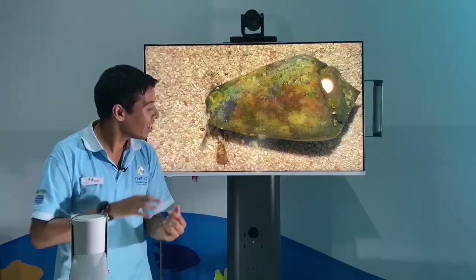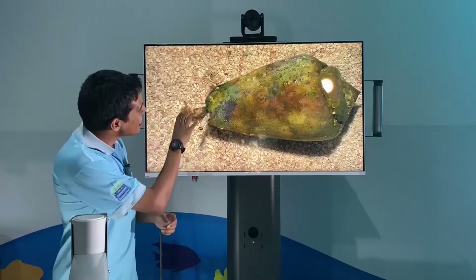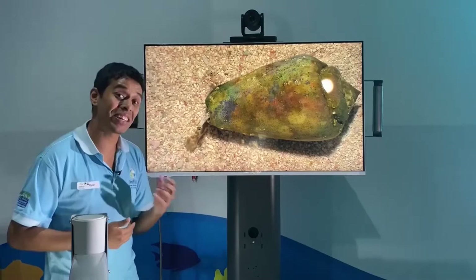The radula on this marine snail, the red-lipped stromb — imagine your tongue with a little bit of velcro. What this snail is doing is licking the sand to try and get as much algae off. He's an algae eater, he's an herbivore. So that's his radula right there.